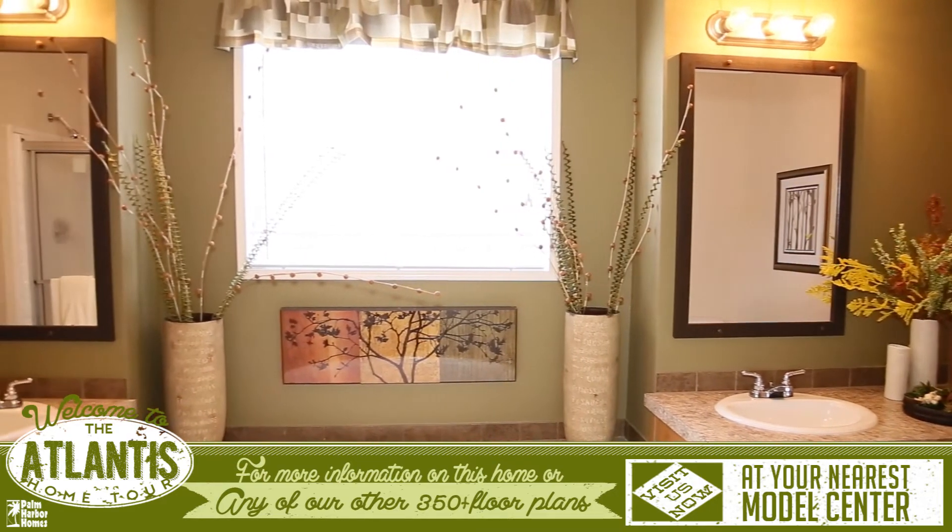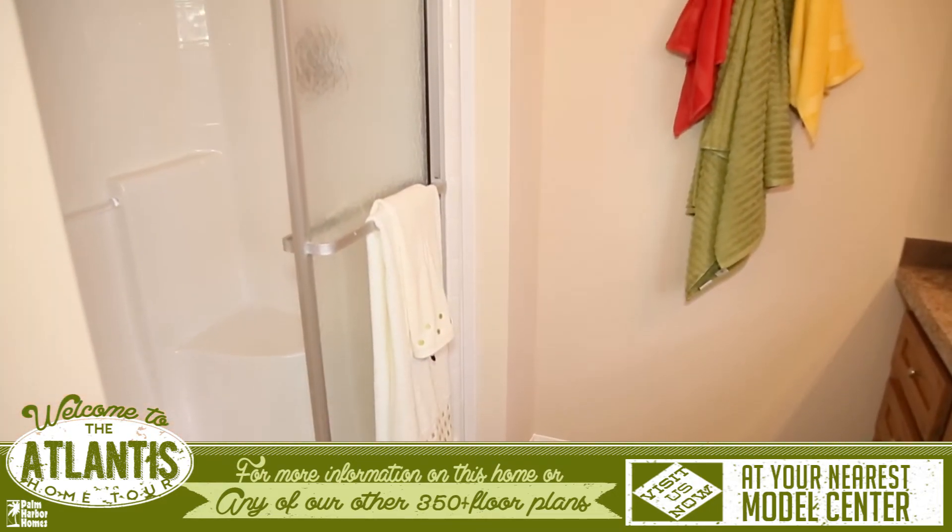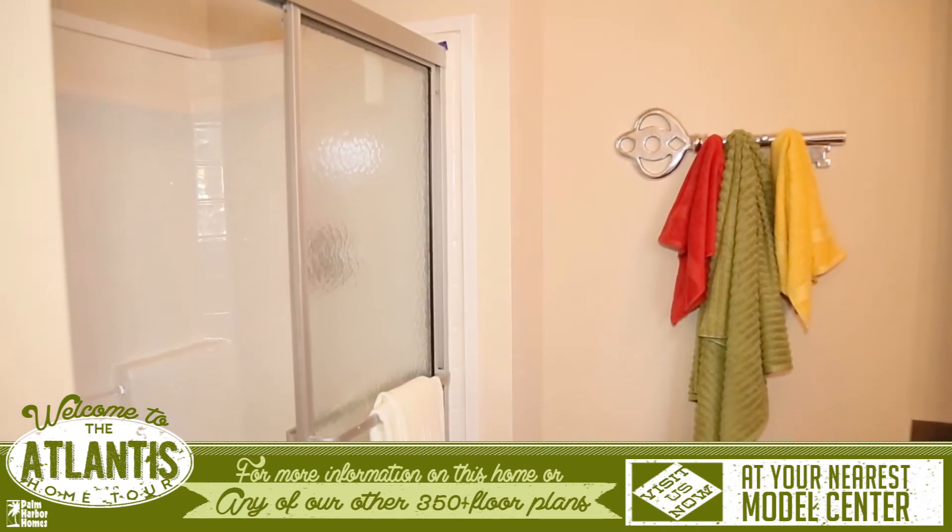The master bathroom features a huge spa tub, his and her sinks on separate vanities, and a walk-in shower.